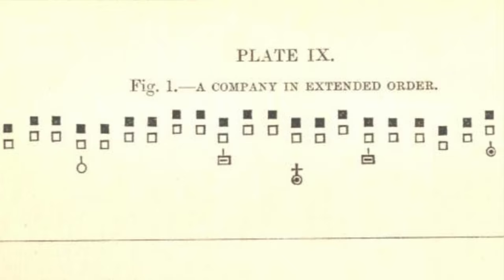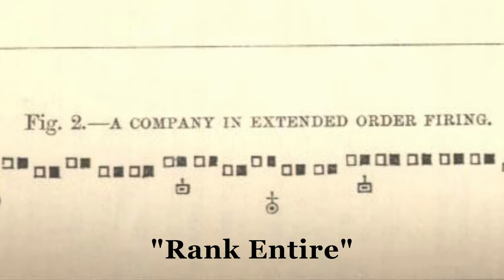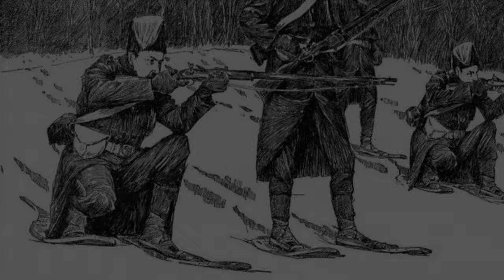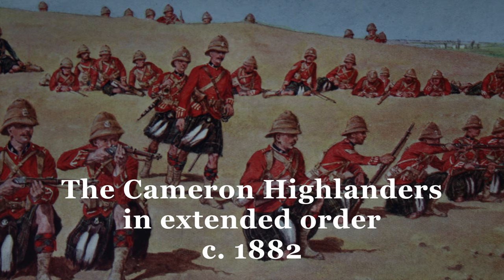Movement in extended order was done with the files formed — that is, with the rear rank man behind the front. Fighting, that is to say firing, in extended order was done in what was known as rank entire, or a single rank, with the rear rank man moving up to the left of his front rank man. Thus every weapon could be used, and local cover could be capitalized upon by every man. Extended order for skirmishing was quite a flexible arrangement as to cover and fire position, while extended order for the attack, and to some degree for the defense, was somewhat more formal, with designated intervals of four paces.